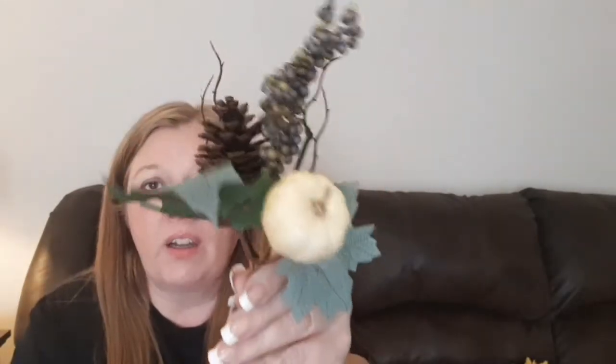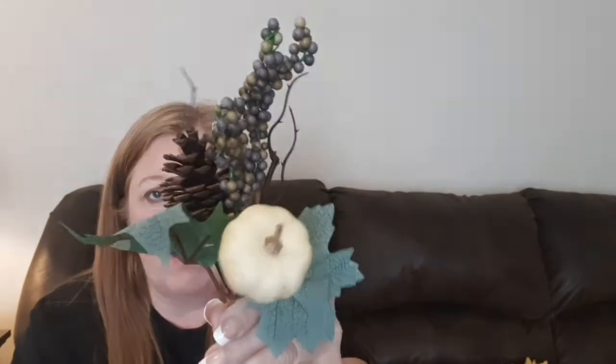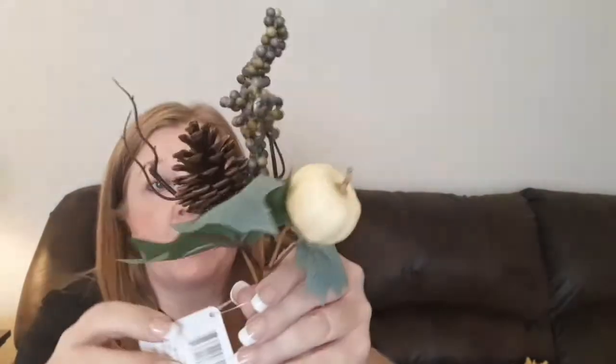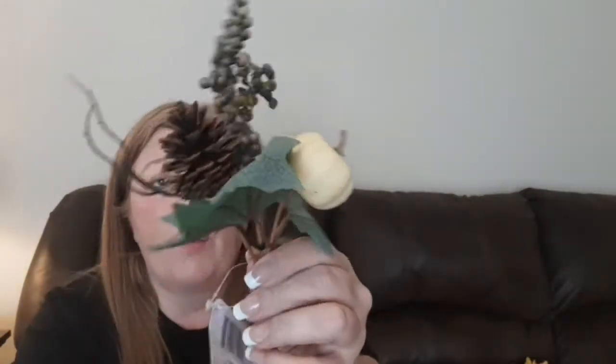I did happen to find one of these fall picks — another one. These ones with the white pumpkin on them are really hard to find, very hard to find. And I did happen to find one more, so I went ahead and picked it up. I was glad to find it.